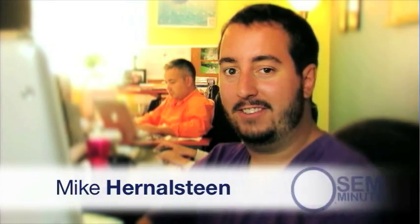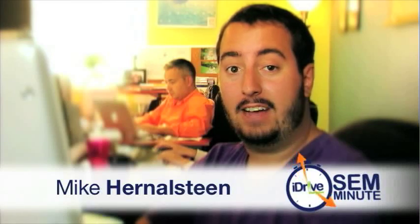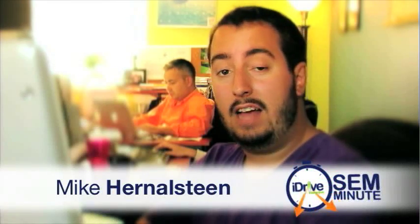Hi there, I'm Mike Hernalstein and welcome back to another LoSasso SEM Minute. Last time we talked about how to structure your PPC account. Today let's discuss quality score and its importance to your success.